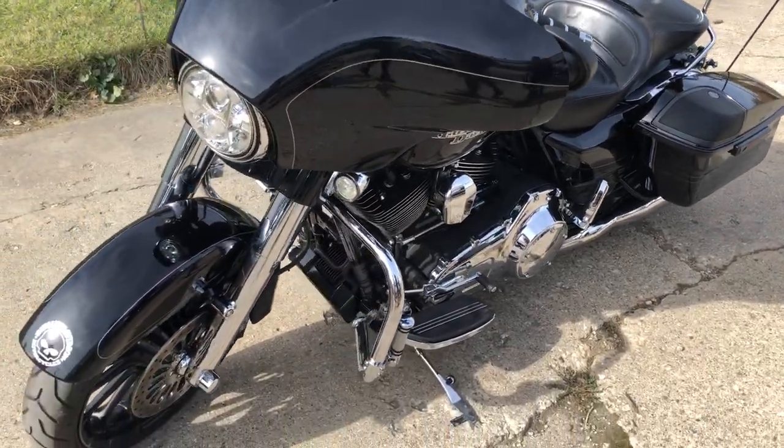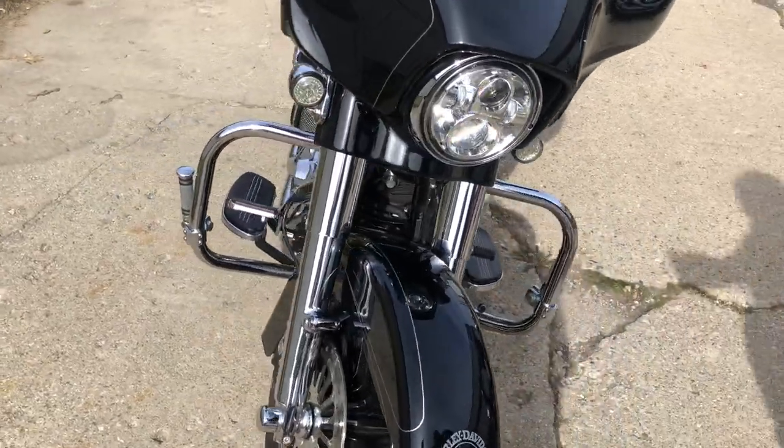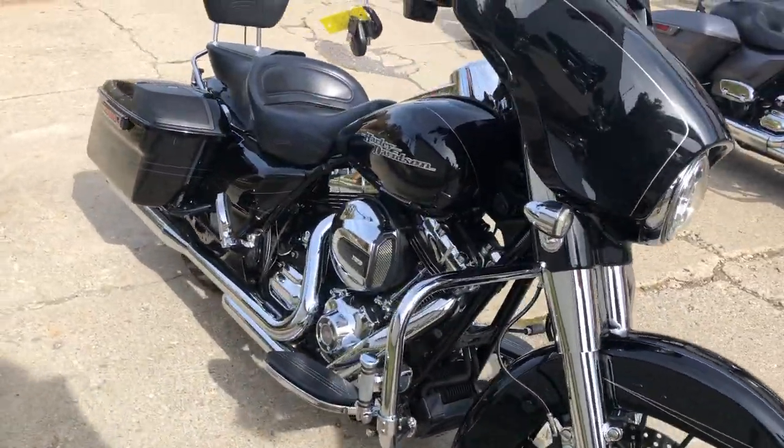Hey guys, ApprovalPowerSports.com here. We're doing some videos on some stuff that just came into the showroom. 2014 Street Glide Special here. 16,006 miles. Super clean.